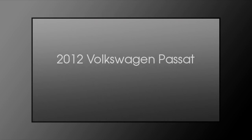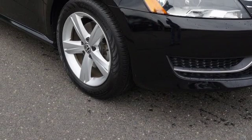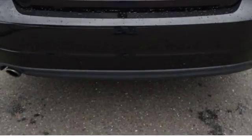This is a 2012 Volkswagen Passat. This car has an automatic transmission and an inline five-cylinder engine.